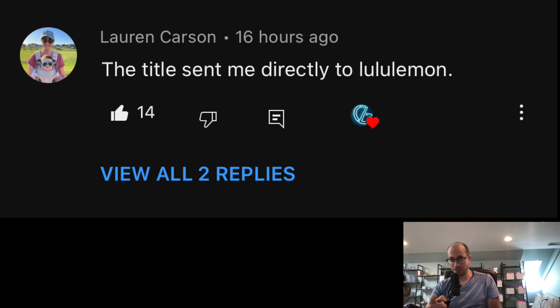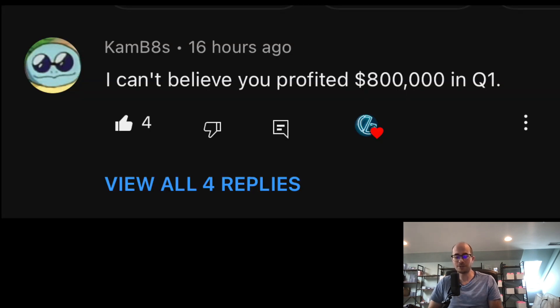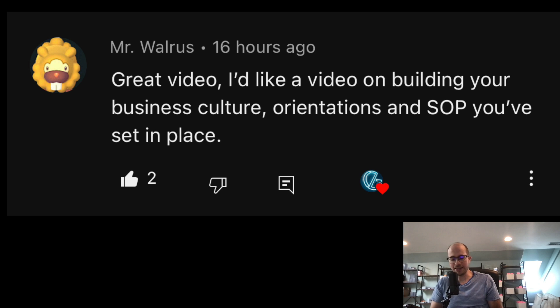Cam says he can't believe I profited $800,000 in Q1. To clarify — that's just sales, not profit. I didn't show the actual profit because it's a private business. Of that $800,000, I have to pay out about 85% to consigners, so I keep about 15%, then out of that I'm paying eBay fees, payroll, shipping, supplies, insurance, healthcare — it becomes a very small percentage at the end.